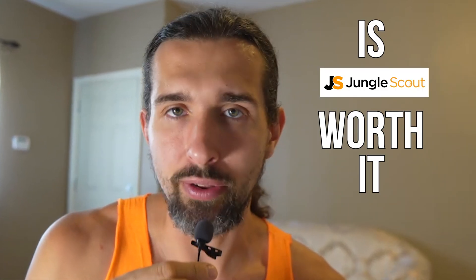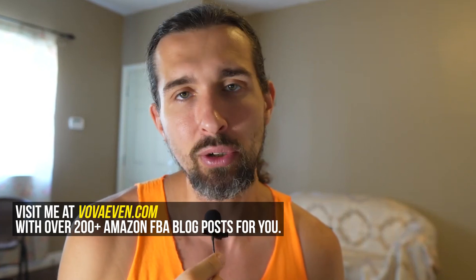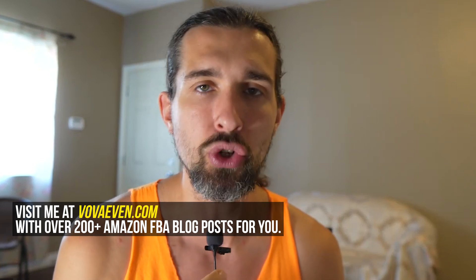Is Jungle Scout worth it? It's a question I've been seeing and I wanted to answer it. I've been using Jungle Scout myself since 2016 or so. I'm a seller on Amazon and I started my selling journey using Jungle Scout as a software for Amazon sellers. There is this question I've seen — is it worth it? Well, it depends on what worth means to you, but will it help you benefit as a seller?